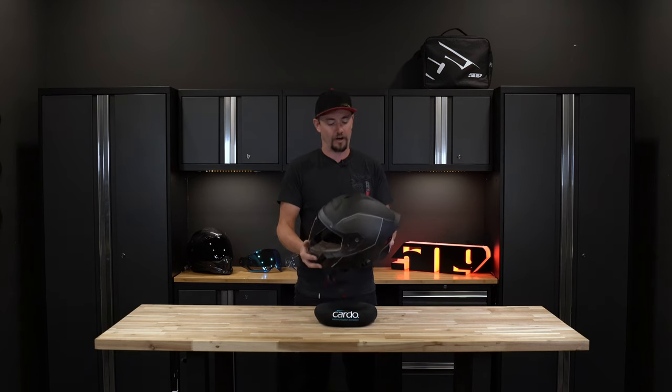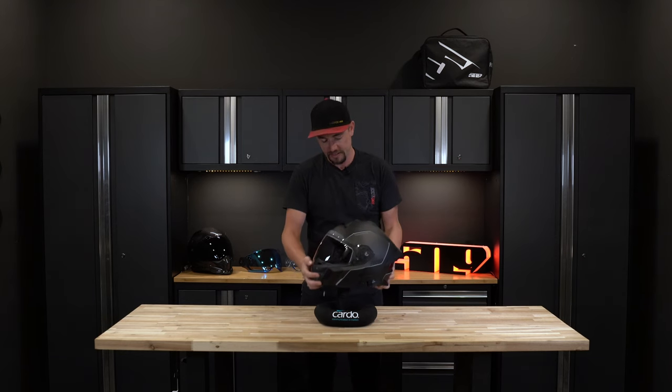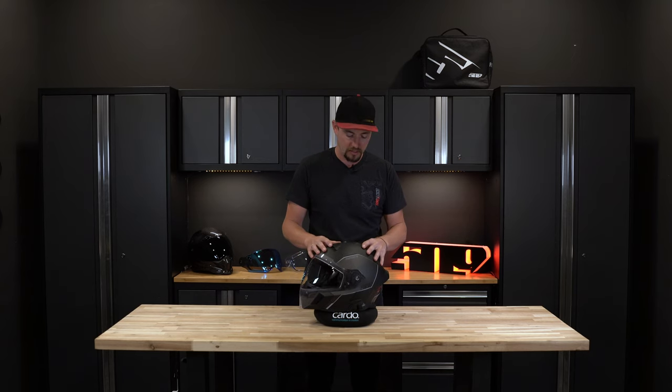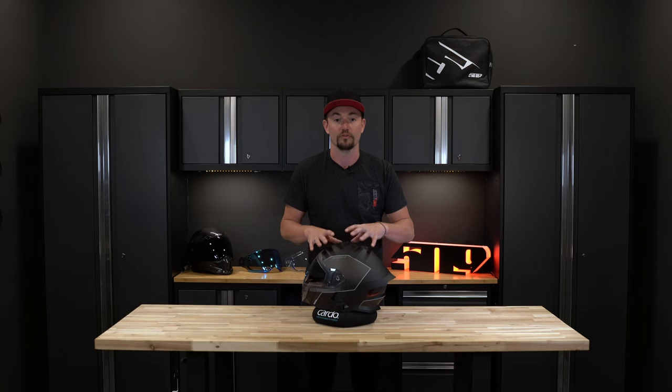Hey everyone, Andy here with 509th Street. Today I want to take some time to tell you about our all-new Mach-V Commander. The Mach-V Commander utilizes the same chassis or shell as our Mach-V that's currently on the market. Where the Commander comes from is the loads of tech we've packed into this helmet.